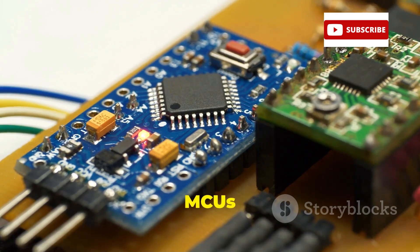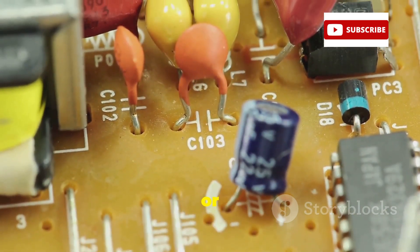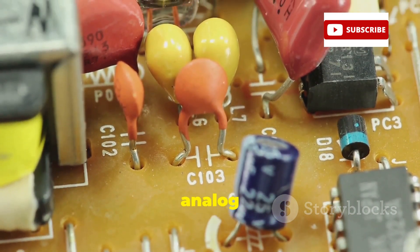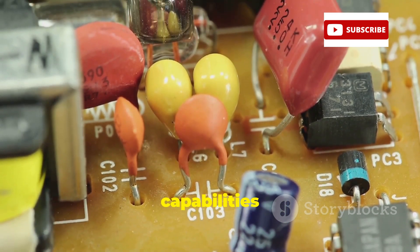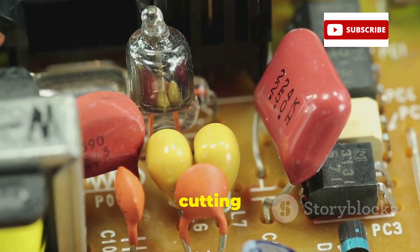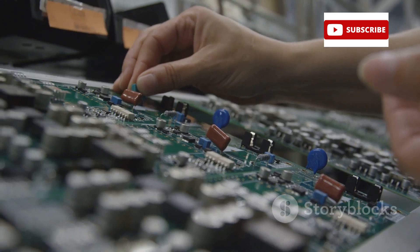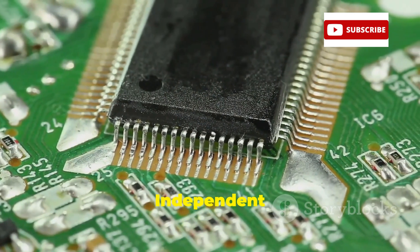Today, our line of 8-bit PIC® and AVR® MCUs features flexible on-chip core independent peripherals, or CIPs, and intelligent analog peripherals that can increase the capabilities of any control system while reducing power consumption, cutting development time, and accelerating time to market.